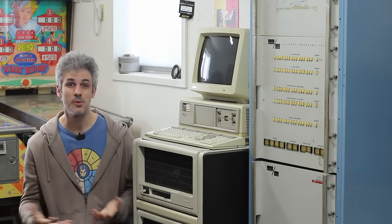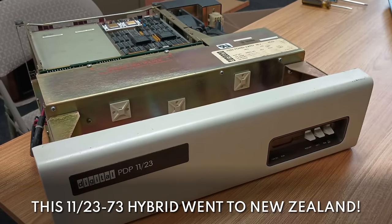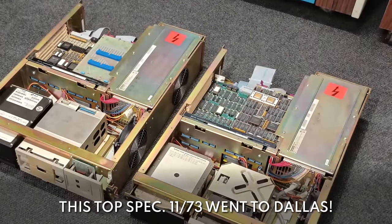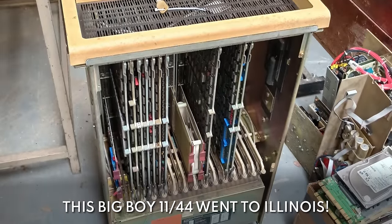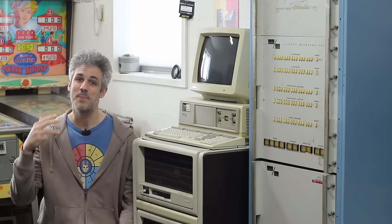It didn't make sense for me to hoard all of it, and that's what we've been doing over the past six months to a year: repatriating PDP and VAX systems to the community, trying to get them into the hands of people who may not have ever had a chance to work with a large-scale system like the PDP-11. So Mitch and Mike, thank you guys so much — the community is stronger and people are getting unbelievable opportunities that may not have arisen without your contributions.